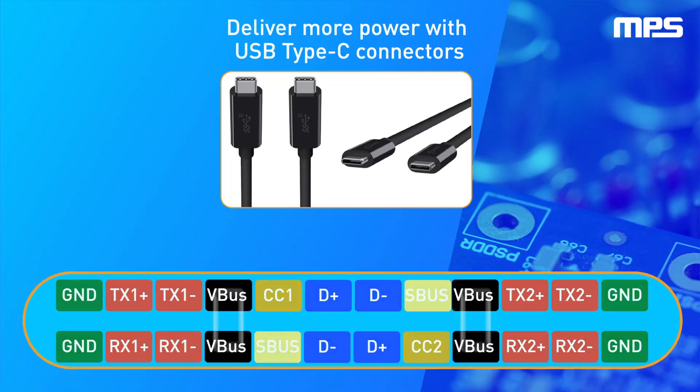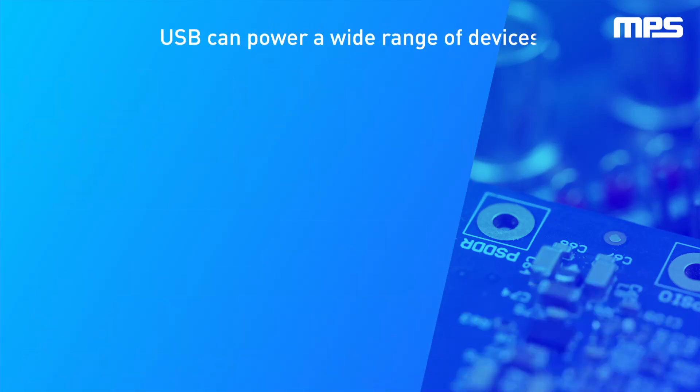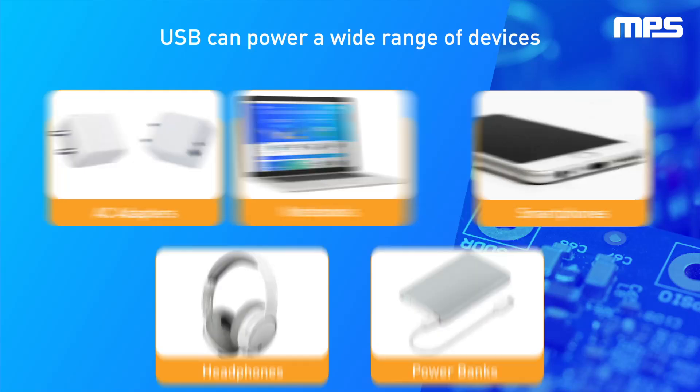These higher levels of power can be delivered due to improvements in USB connectors. The latest USB technology is known as USB Type-C, or simply USB-C. With symmetrical bus voltage connectors, they can transfer more power to charge and power devices. This opens new potential applications for USB chargers that demand higher power, such as notebook laptops and fast chargers, among others.